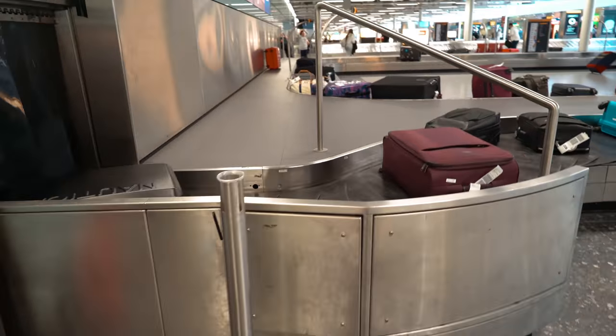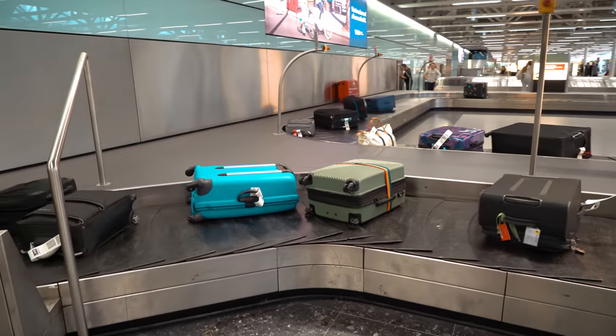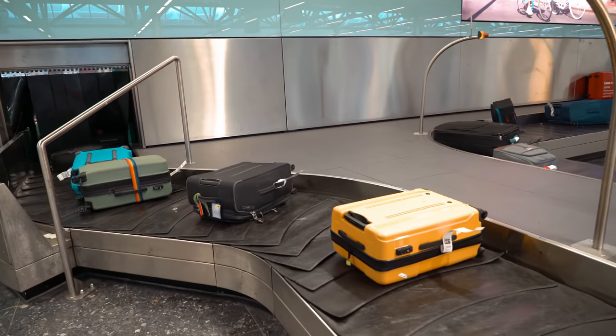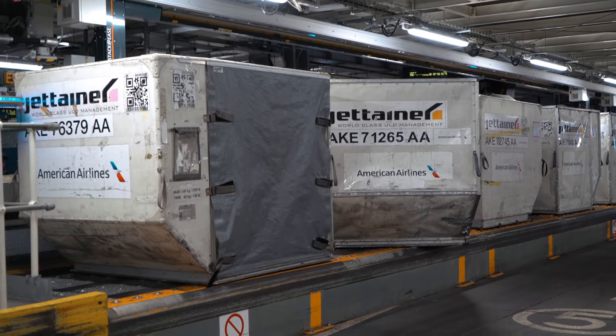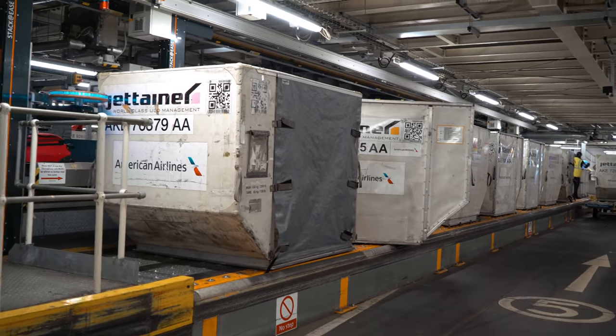Have you ever wondered what happens to your baggage when you drop it off at the check-in counter, and by the time you get to your destination it's there ready to be picked up? Well, this is an insight into that other journey most people don't think about when it comes to traveling. Partnering with Heathrow, we have a chance to see the process of checking your bag, stacking them, storing them, and getting them securely to your destination at Terminal 3, which saw 19.5 million passengers on 94,019 flights in 2018 alone.